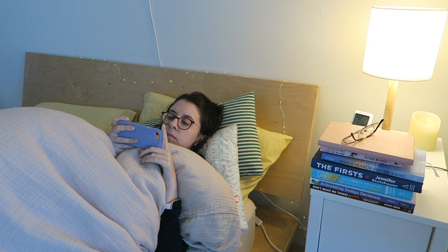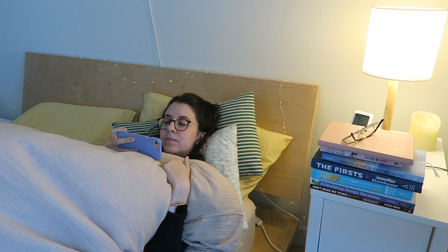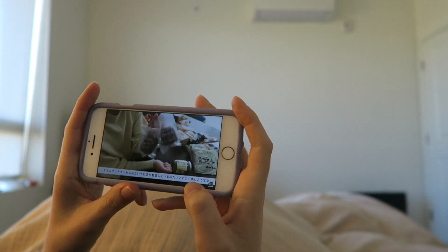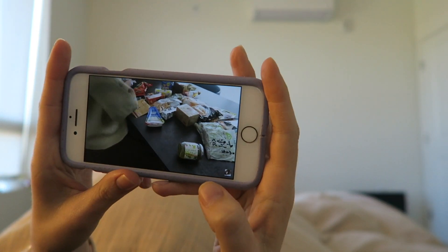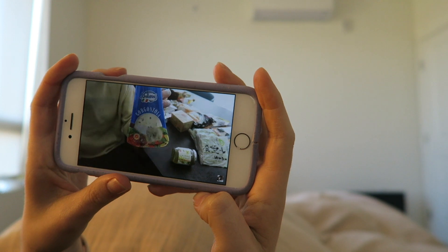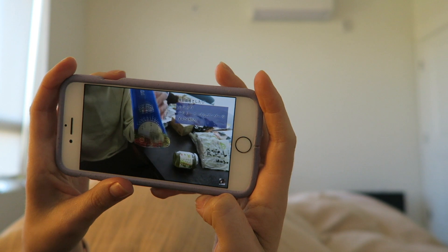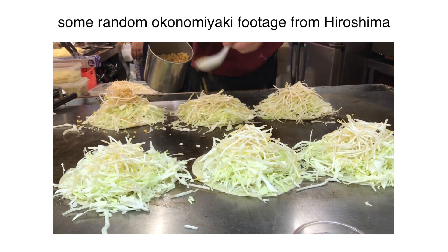This is a fun way to try and practice listening — search on YouTube in Japanese for videos related to your interests. I watched this grocery haul video, and since it's a simple topic I was able to understand a good amount.